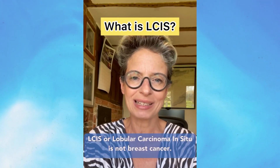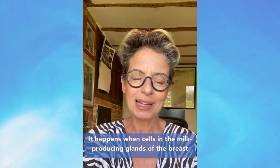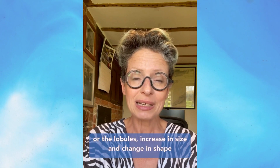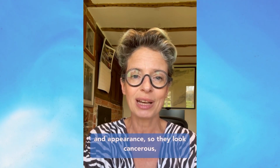LCIS, or lobular carcinoma in situ, is not breast cancer. It happens when cells in the milk-producing glands of the breast, or the lobules, increase in size and change in shape and appearance, so they look cancerous but they're not.